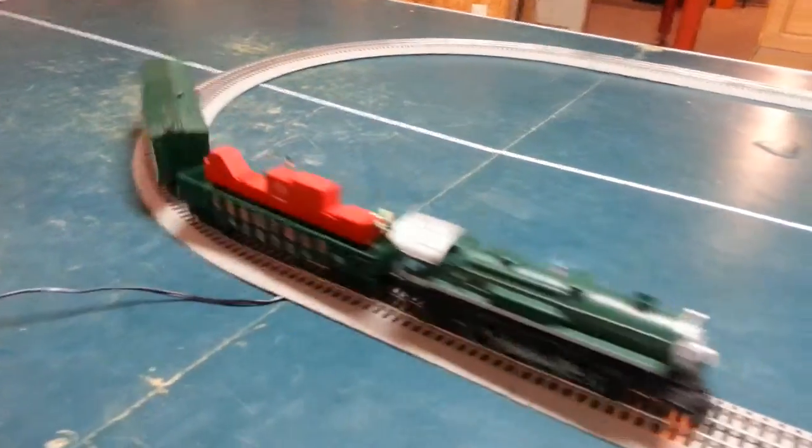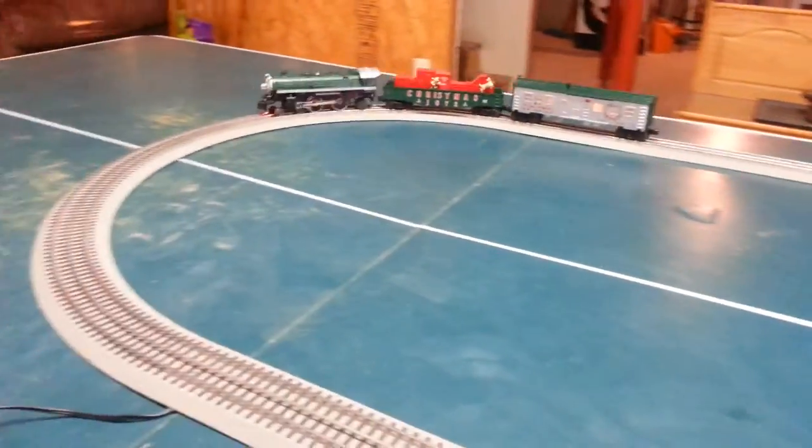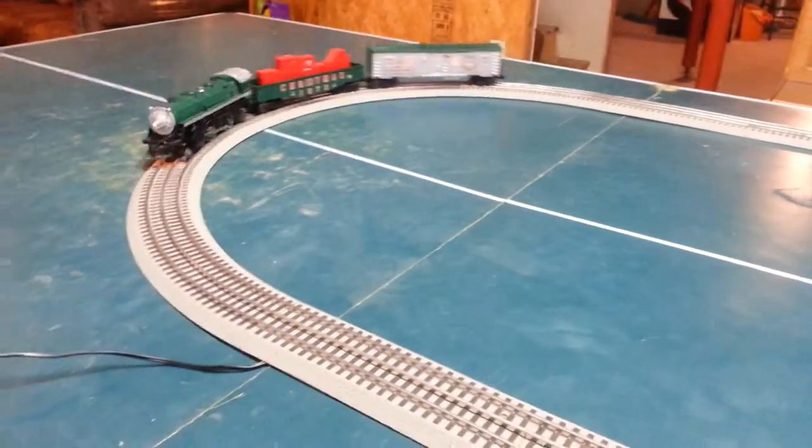This will be for the gondola and for Santa Claus's mobile toy shop — that's the very last car there with the lights on it. It's a very nice little car.